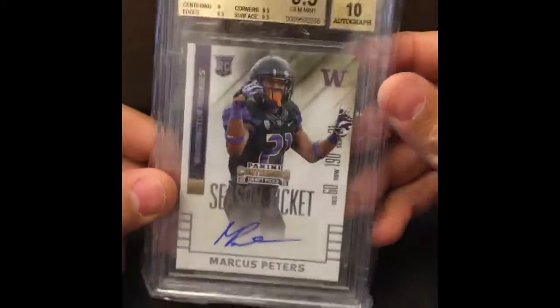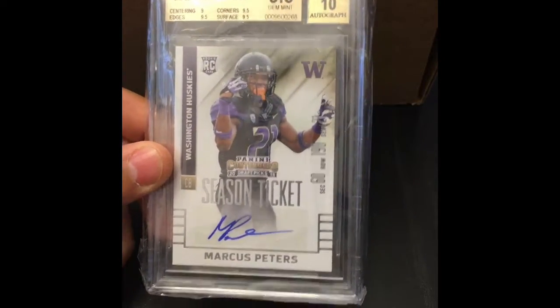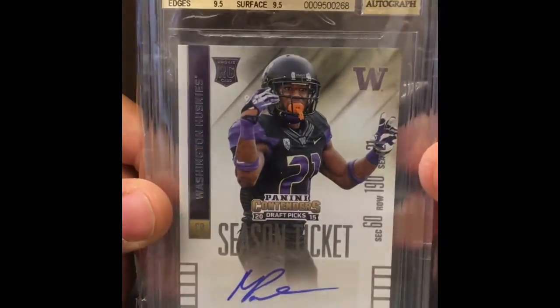All right, there it is — the Beckett box. What have we got in here? Now, if you know me, you know our shop has an eclectic amount of items, so you're going to see a little bit of everything right now. First guy — oh, nice little gem of Marcus Peters. Cornerbacks don't get no love. 9.5-10. Clean. He's a rookie.